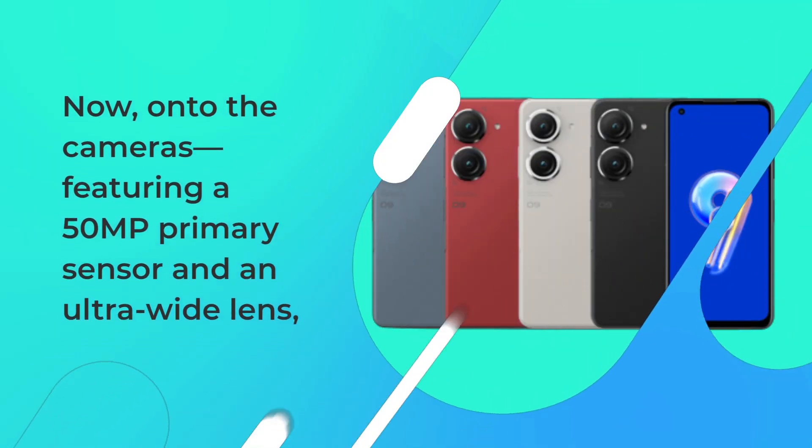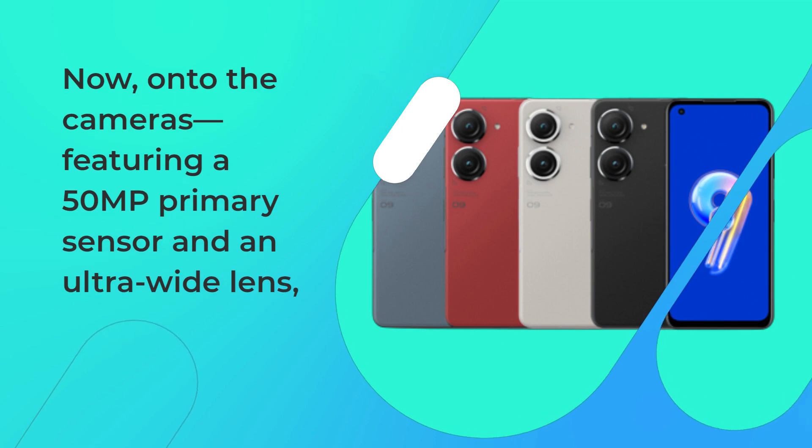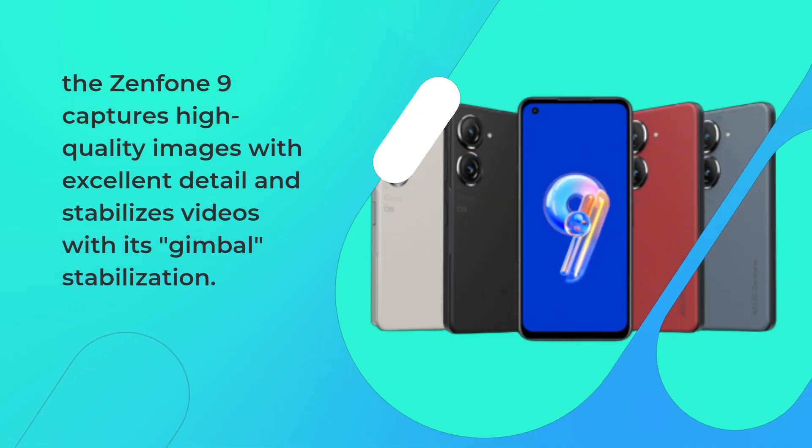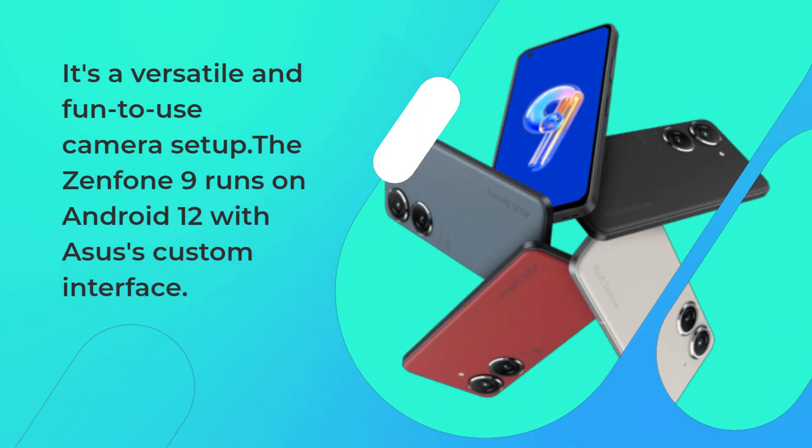Now on to the cameras, featuring a 50-megapixel primary sensor and an ultra-wide lens. The Zenfone 9 captures high-quality images with excellent detail and stabilizes videos with its gimbal stabilization. It's a versatile and fun-to-use camera setup.